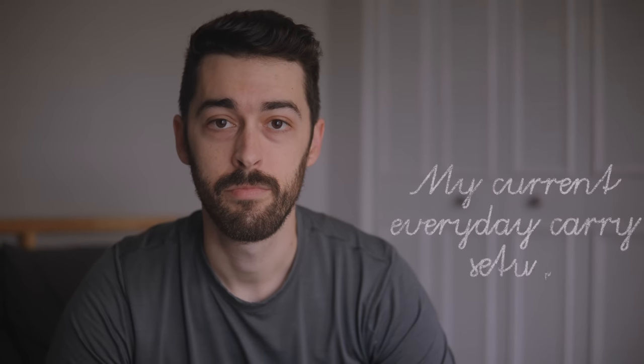99% of the time when I'm leaving the house for the day, I bring my sling bag, but these are the absolute essentials that come with me when this bag isn't coming with me. This is my current everyday carry setup.